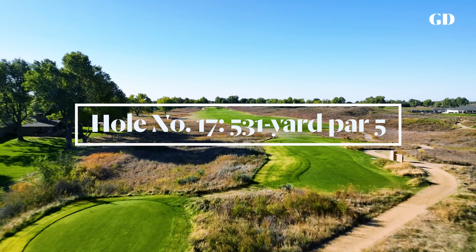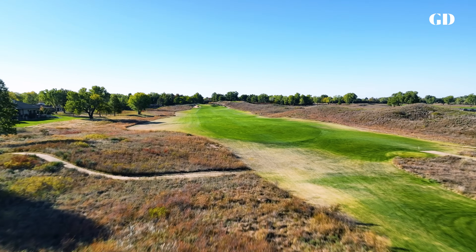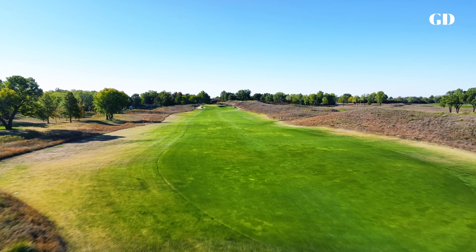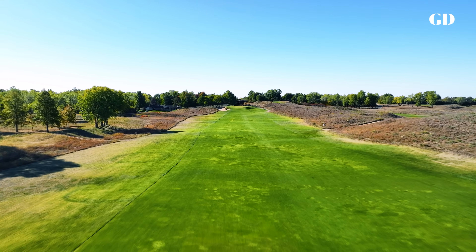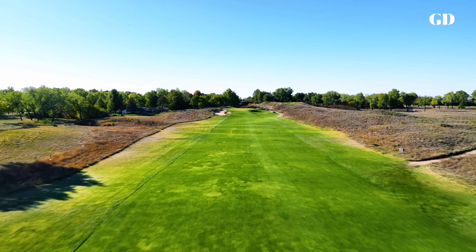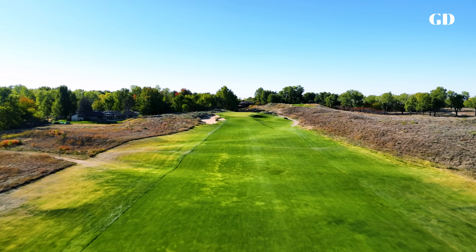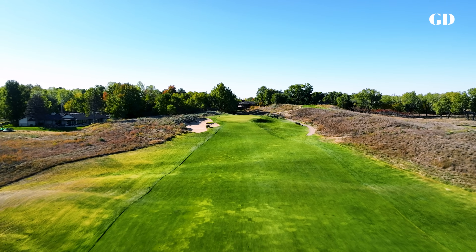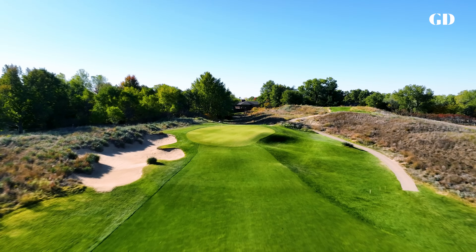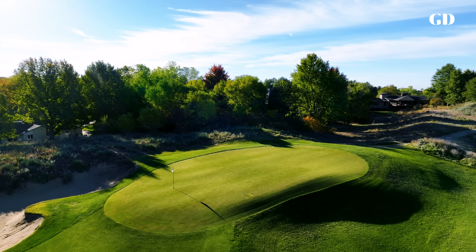When Prairie Dunes was just nine holes, this was a short dogleg right par five. Then Press Maxwell expanded the course to 18 and built new tees to straighten and lengthen this par five, but the old dogleg fairway still remains. Although into the wind, the tee shot is one of the easiest on the course — it's the green that's the daunting challenge. A narrow surface perched on a ridge with a fingery bunker running up the left side and an extreme drop-off along the right. Crenshaw called 17 a confounding green; others term it the most dangerous one on the course. We should note there are only two par fives at Prairie Dunes — this and number seven — which run in opposite directions, so one always plays into the wind with the other downwind.